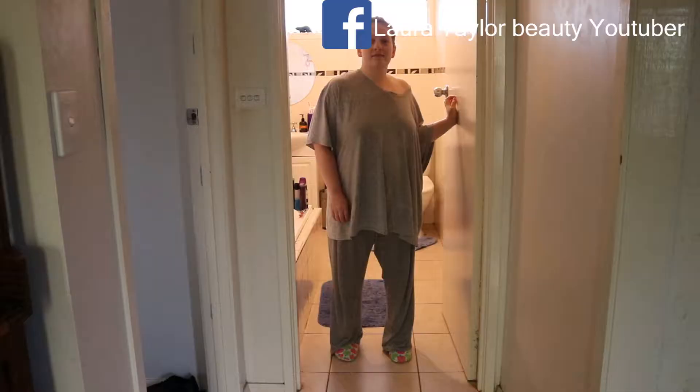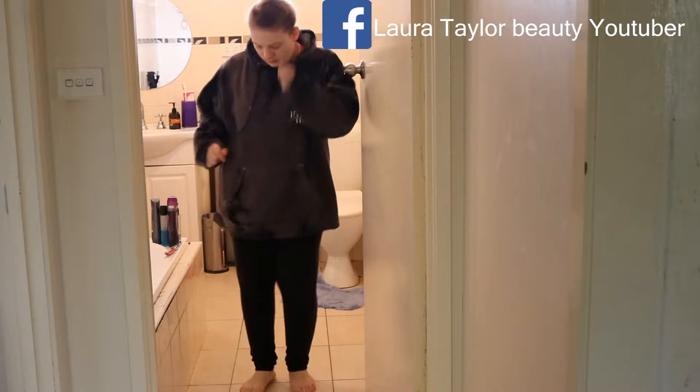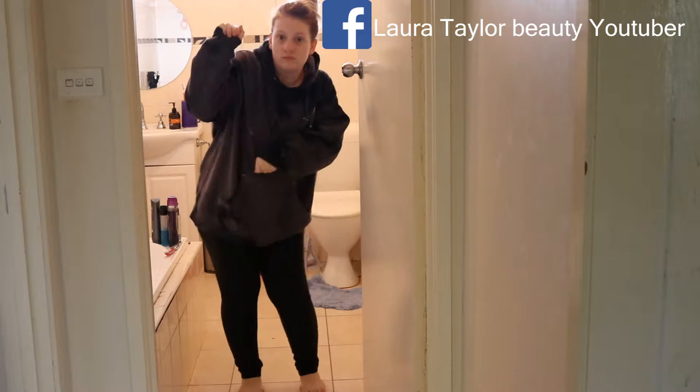I had a shower and I'm getting changed into my Jeffree Star tie-dye Onyx Ice jumper. A little bit of a bun dance, you know — twerking. I'm a goofball. Love ya.